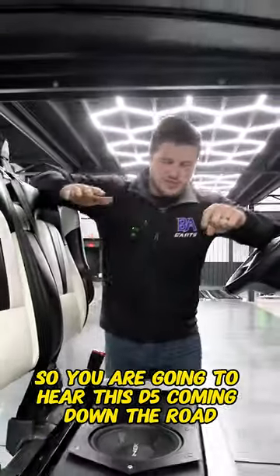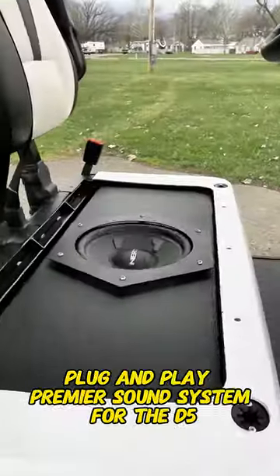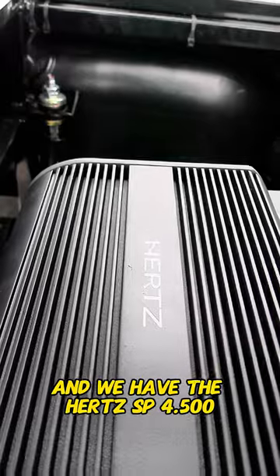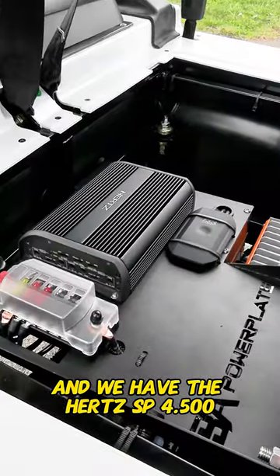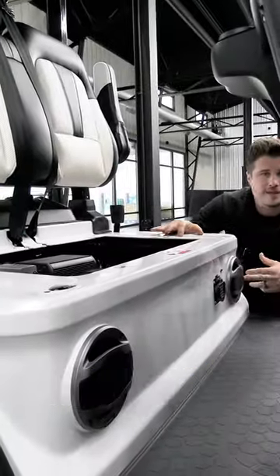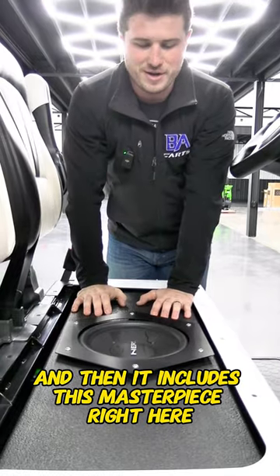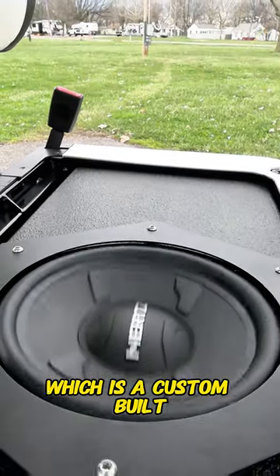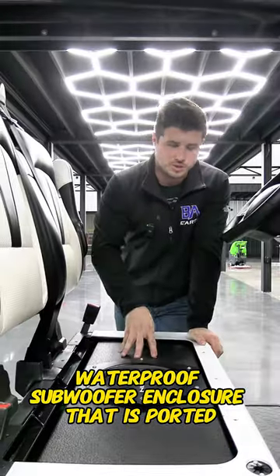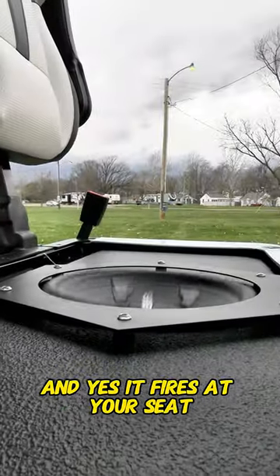You are going to hear this D5 coming down the road way before you see it. We install our D5 600 plug-and-play Premier Sound System for the D5, and we have the Hertz SP4.500 600-watt amp. Two Hertz speakers right down here in the body, two Hertz speakers down here in the front, and then it includes this masterpiece right here — a custom-built waterproof subwoofer enclosure that is ported, with a 10-inch Hertz sub. And yes, it fires at your seat.